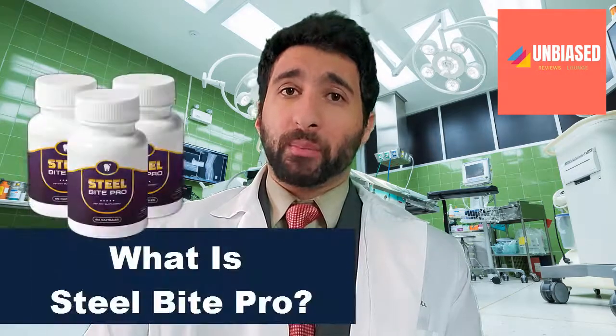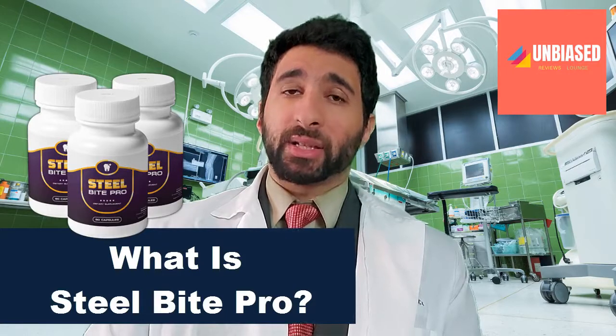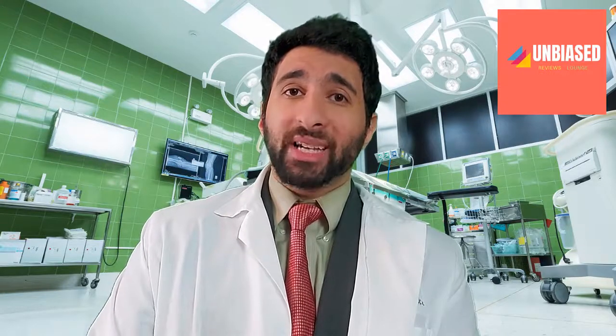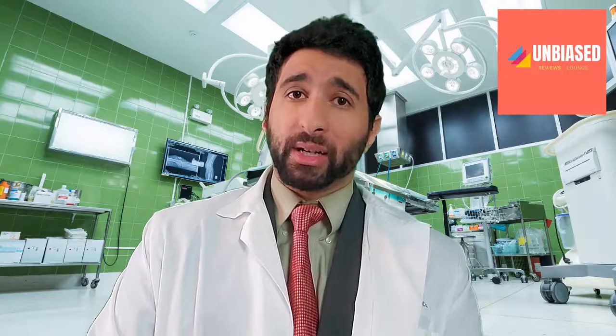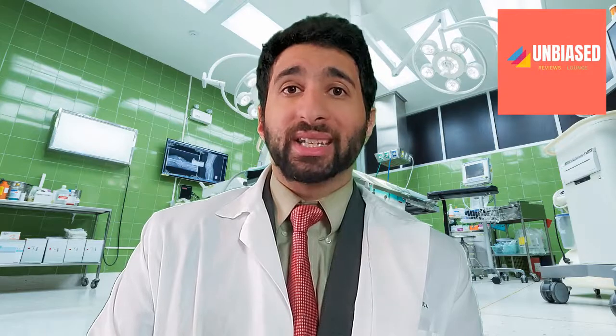So, what is Steel Bite Pro? Well, Steel Bite Pro is a dietary supplement that specifically targets the repair and rejuvenation of your gums and teeth. It has 29 all-natural herbs, so it's an all-natural product with some great ingredients, because supplements are only as good as the ingredients in them.